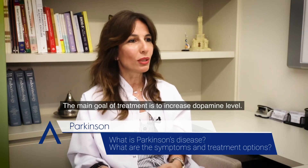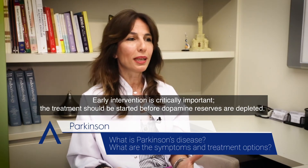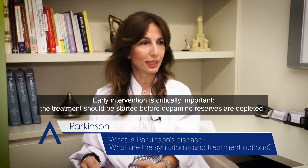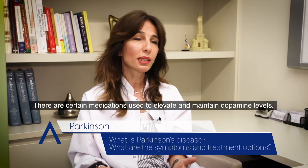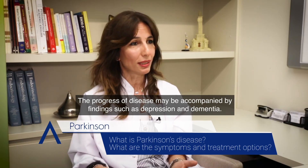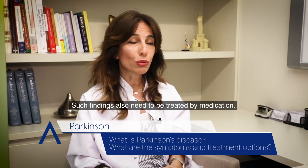The main goal of treatment is to increase dopamine levels. Early intervention is critically important; treatment should be started before dopamine reserves are depleted. There are certain medications used to elevate and maintain dopamine levels. The progress of disease may be accompanied by findings such as depression and dementia, and such findings also need to be treated by medication.